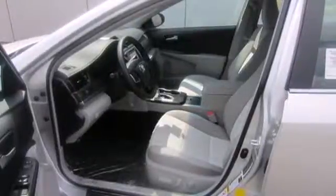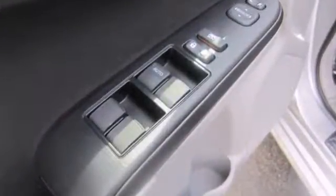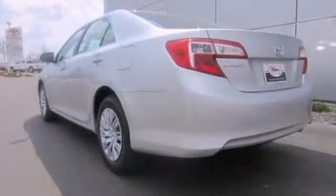It's equipped with power windows, power mirrors and cruise control for your convenience. It's quite safe too, with stability and traction control and anti-lock brakes with brake assist.